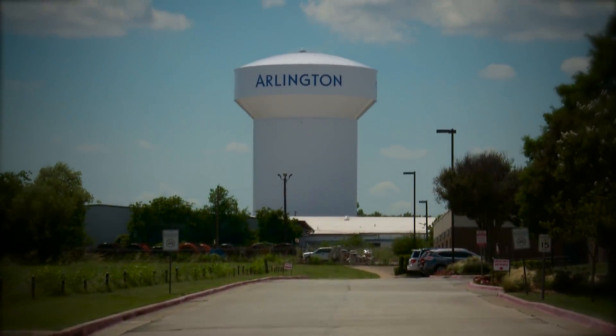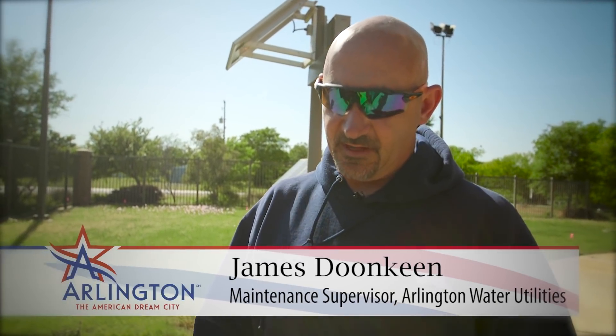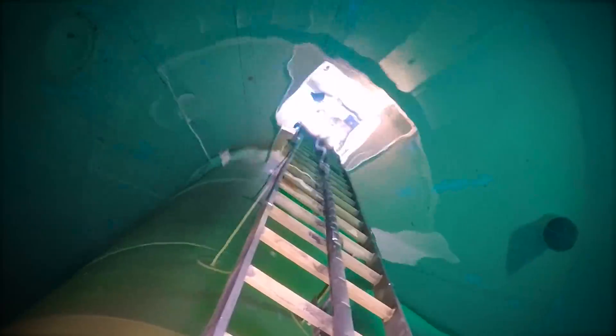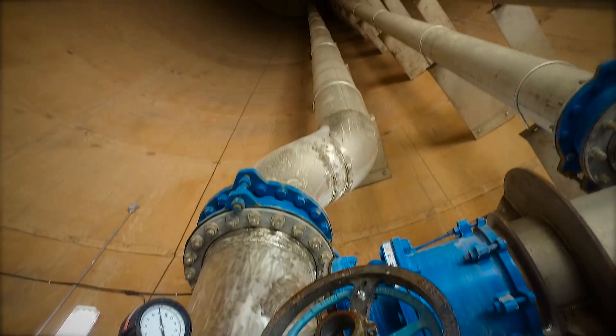So James, tell us a little bit about what you do on the water system and how you take care of making sure everybody's got good, clean, safe water. Behind secured fences we have water plants, pump stations, and elevated storage tanks. We do all the maintenance on them, from small leak repairs to major repairs. This is a one million gallon tank. There are two uses for elevated storage: first, it stores water for the system; second, it maintains pressure in our system.